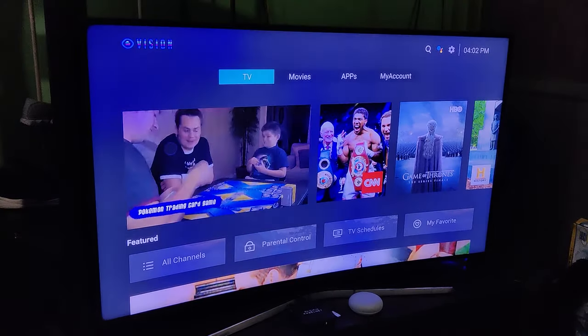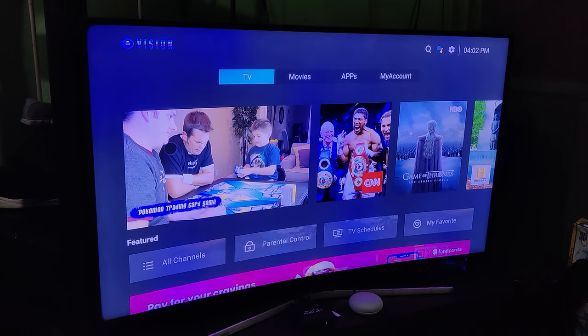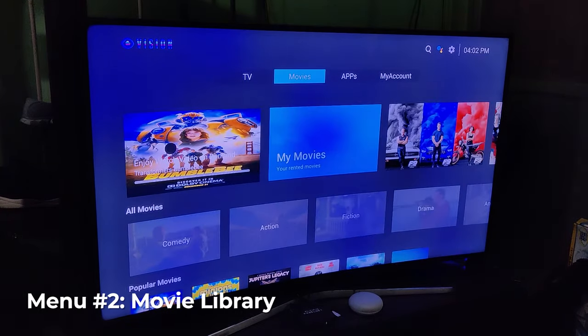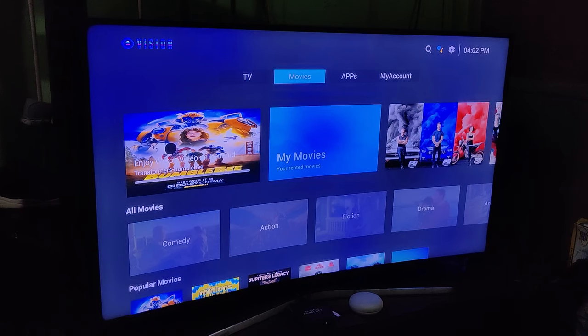Once you're done with TV, Vision still has you covered. The movies section is a coming soon feature — you'll find out more as it rolls out. Once it's up, I'll put out a separate video dedicated to the movie features.